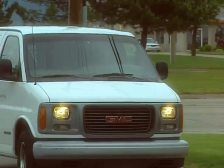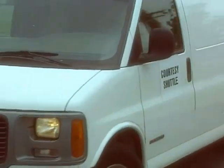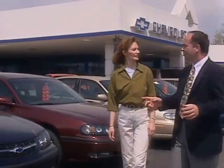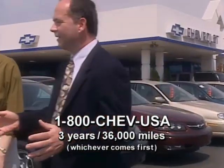Chevrolet's three-year or 36,000-mile new vehicle limited warranty provides courtesy transportation at participating dealerships. In addition, when you purchase or lease your new Chevrolet, you automatically receive roadside assistance for three years or 36,000 miles.